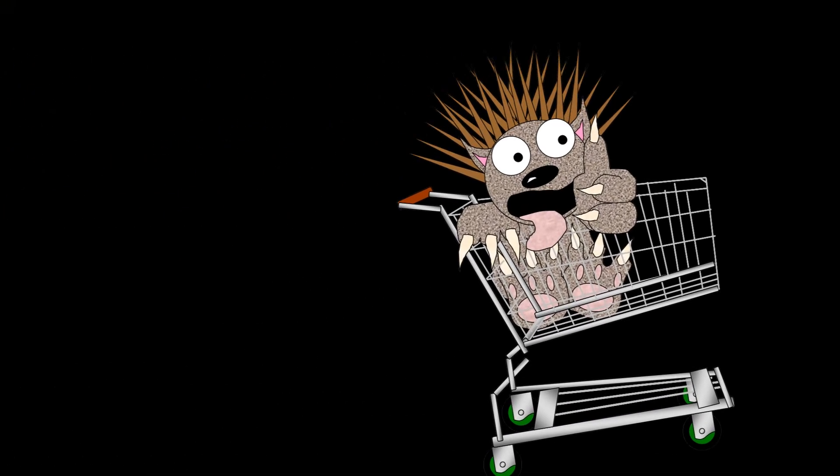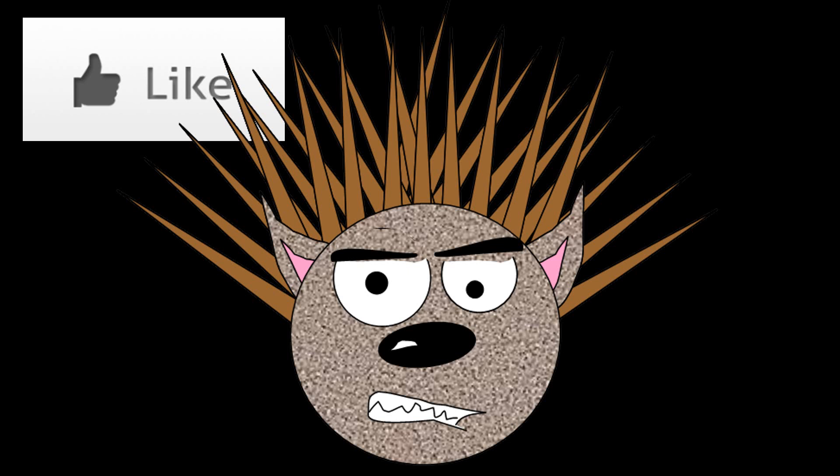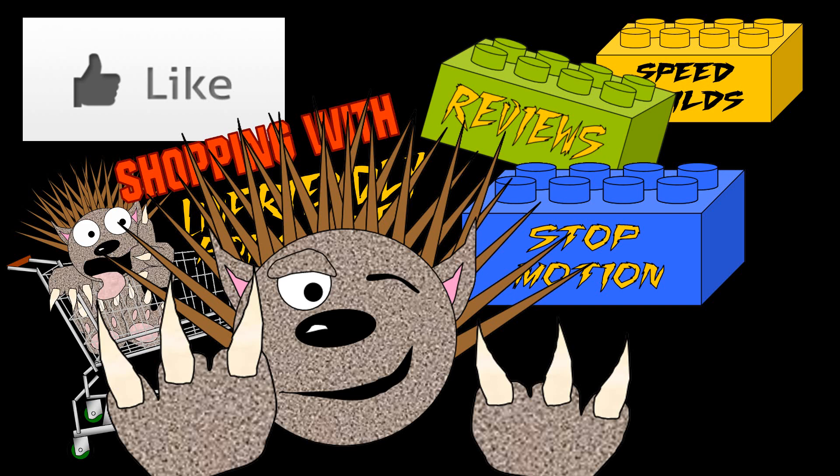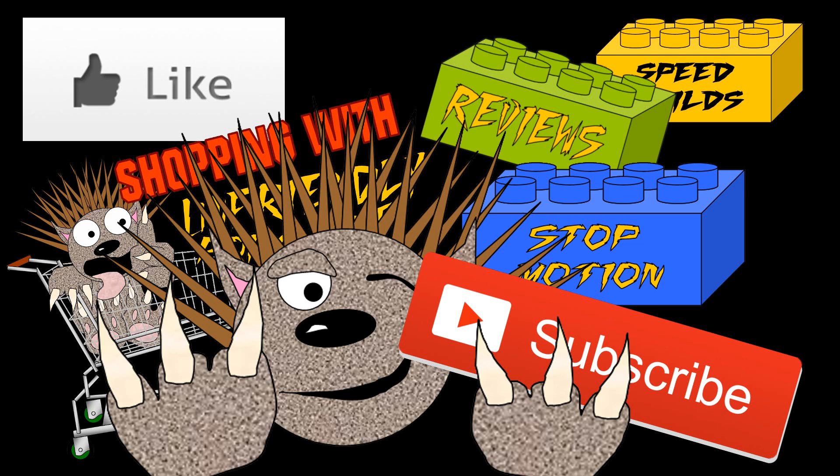Did you guys actually enjoy the video? If yes, go ahead and give it a like! If no, give it a dislike but explain why - because this is a newer and experimental thing: Shopping with Unfriendly Porcupine! It can basically start a series. Let me know if you want more Shopping with Unfriendly Porcupine, Speed Builds, Reviews, or Stop Motion - vote for the one you like best and I'll try to do that as much as I can! Everybody, have a wonderful day - subscribe and stay tuned so you don't miss out on the next video. I will see you in the next video, my wonderful audience - goodbye for now!